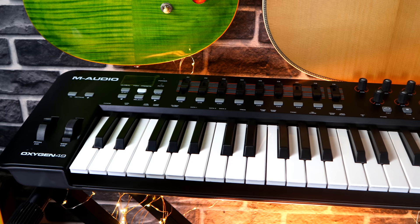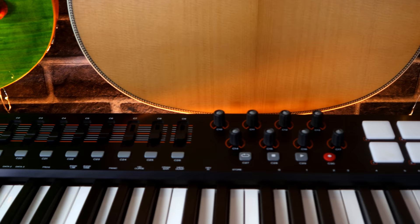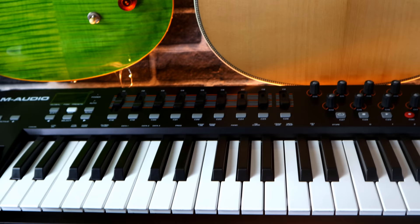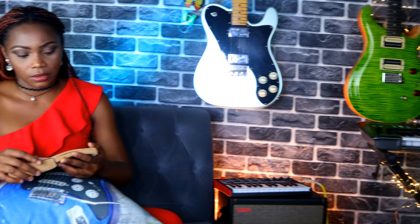Over here is the M-Audio Oxygen 49 MIDI keyboard. I'm not much of a pianist, but sometimes when I just want to get inspired I could make beats, or just play the little that I know on the piano and inspire and encourage myself and just have fun — because that's what all this is about, right? So there we have it for this set.